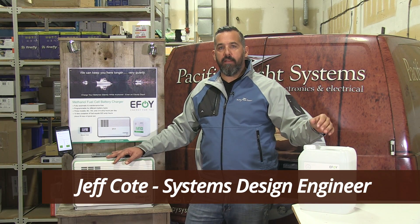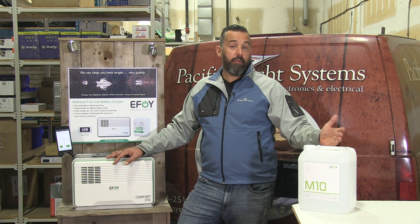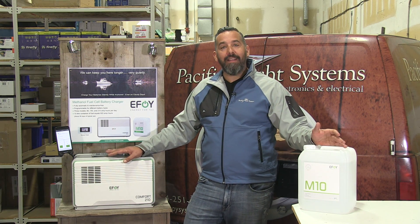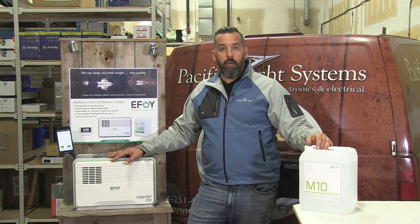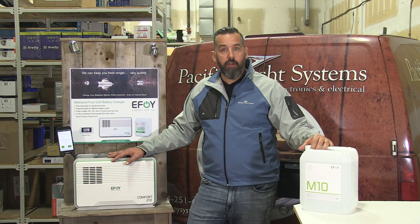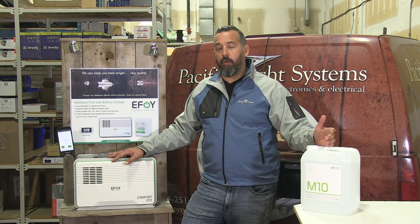Hi, Jeff Cote here with Pacific Yacht Systems. What we're going to talk about next is a methanol battery charger or a fuel cell. This is a really handy device for you to recharge your batteries without being connected to shore power when you don't have the ability to run your charger, your alternator is not running, or you lack sun and your solar panels are not working.